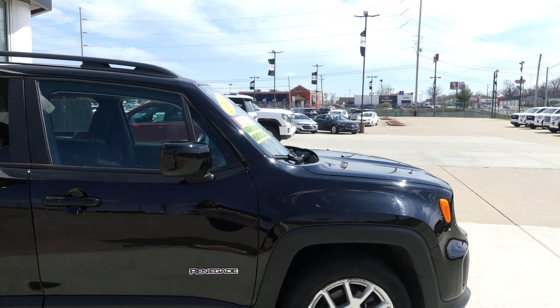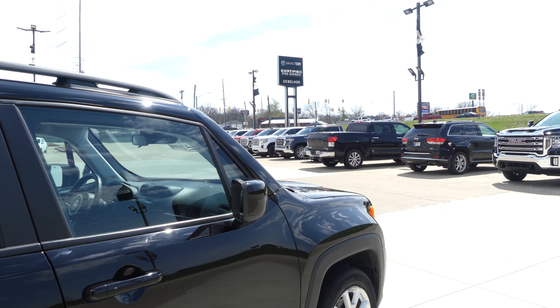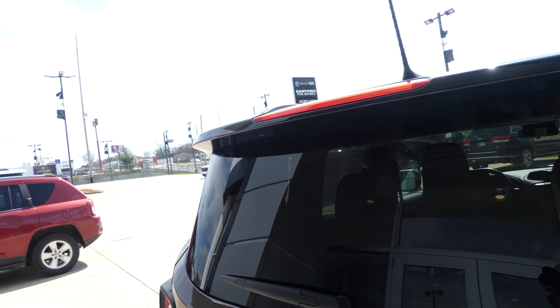This Renegade has 17-inch wheels, black trim and accents throughout the exterior of the vehicle, utility racks, heated exterior mirrors, and dark privacy glass. Rear spoiler, rear collision sensors, and backup camera with display.